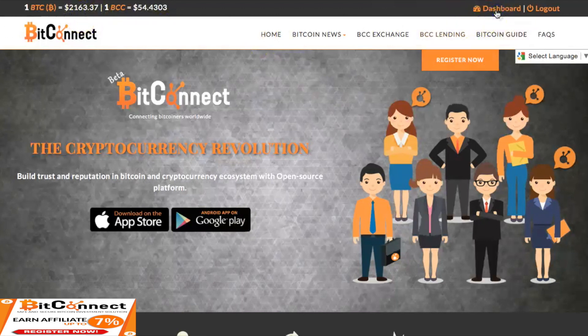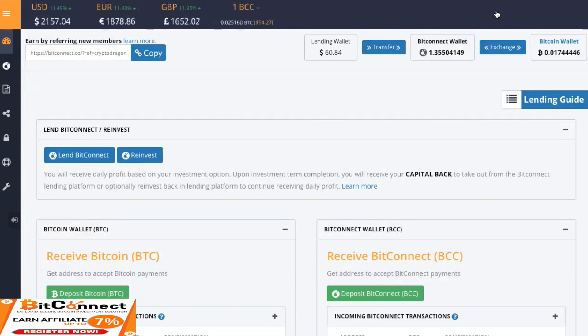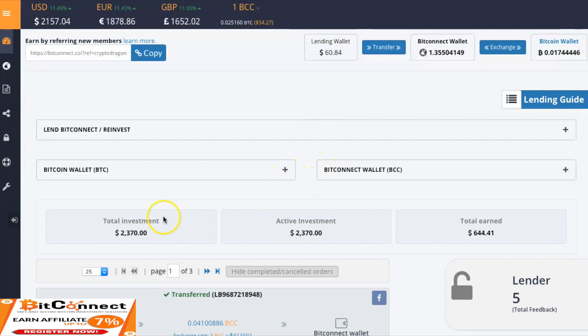Let's go ahead and log into our dashboard. Today is a pretty big payout day and we're at $60.84 in our lending wallet. We have $1.355 in our BitConnect wallet and $0.017 in our Bitcoin wallet. As you can see everything is going back up. Bitcoin is up 11%. Total investments $2,370, active investment $2,370, total earned $644.41.